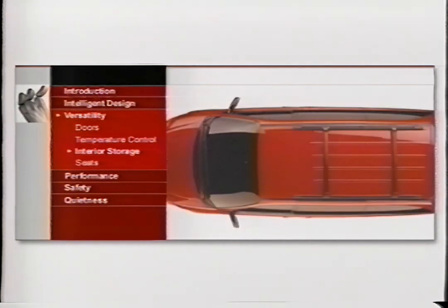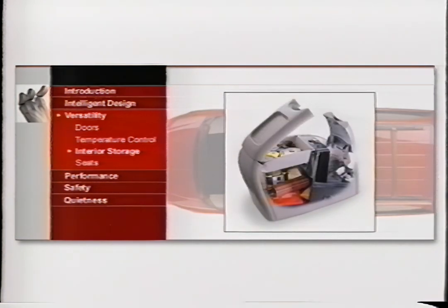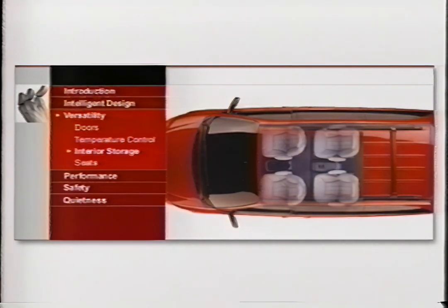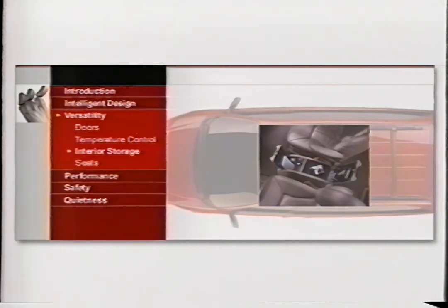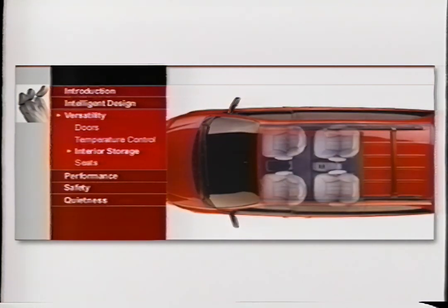The 2001 Caravan features a minivan-first all-new available multifunctional center console. It can be moved to dock between either the front seats or the second-row seats. Once latched down, you'll find two storage areas inside and a cellular phone bracket with a charger. And if one center console isn't enough, you can pick up an available extra one and have two of these centers of attention on hand at all times.